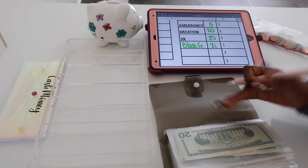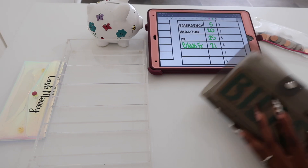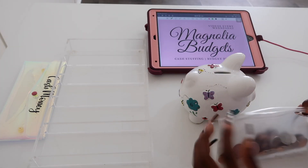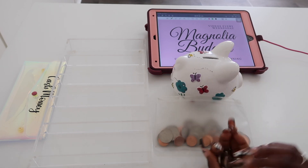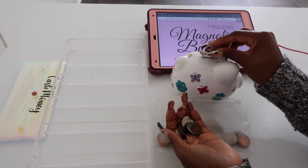Now let's put the coins in and then we're going to be done for today. Here are the coins — I put them in this pouch whenever it gets too much for me in my purse or wallet.